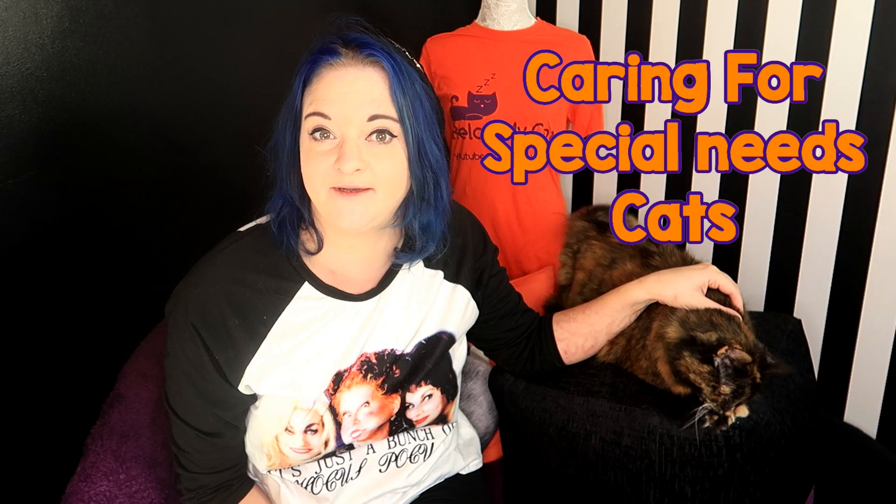Hi guys, welcome back to the channel, it's Clotting Rags, and today I have some advice for you if you are looking to adopt a special needs cat. Special needs cats can range from cats who are deaf or blind or have had an amputation, to ones with certain conditions like maybe diabetes, or as you'll see in this video, a kitten with cerebral palsy. Taking on a special needs cat is not a decision to make lightly.